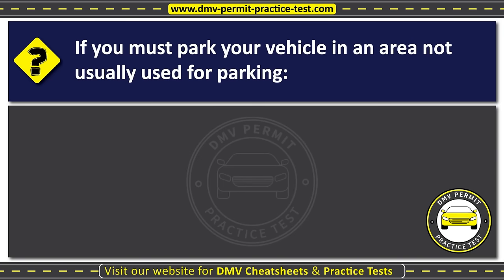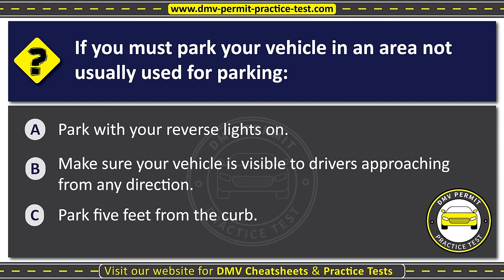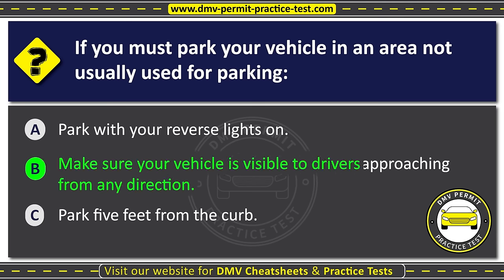Question forty-one. If you must park your vehicle in an area not usually used for parking: Option A: Park with your reverse lights on. Option B: Make sure your vehicle is visible to drivers approaching from any direction. Option C: Park five feet from the curb. The correct answer is Option B: Make sure your vehicle is visible to drivers approaching from any direction.